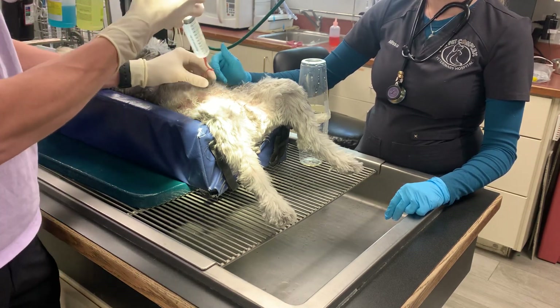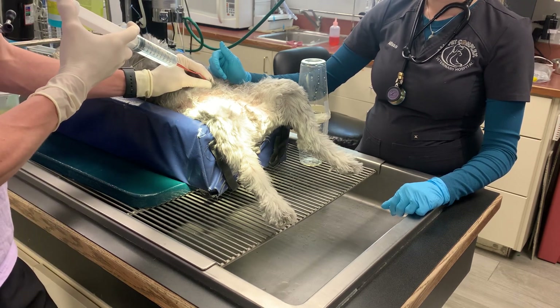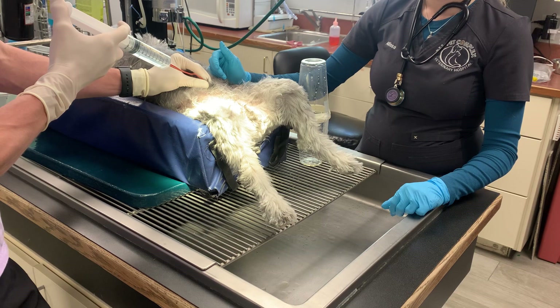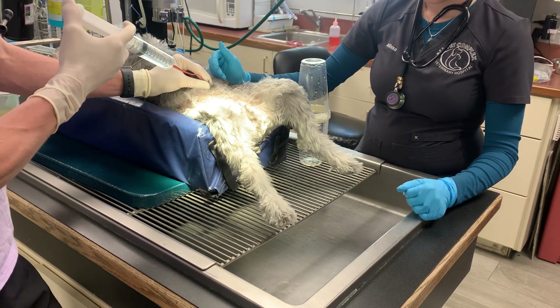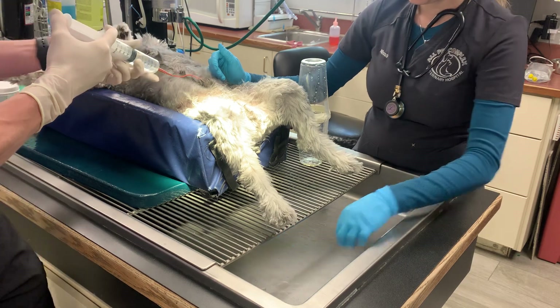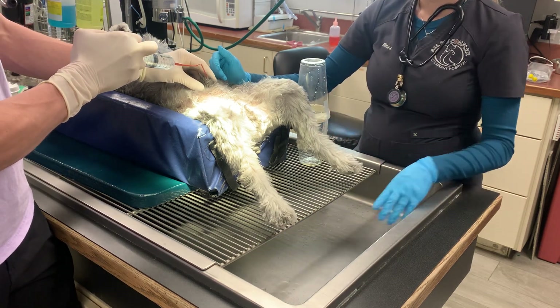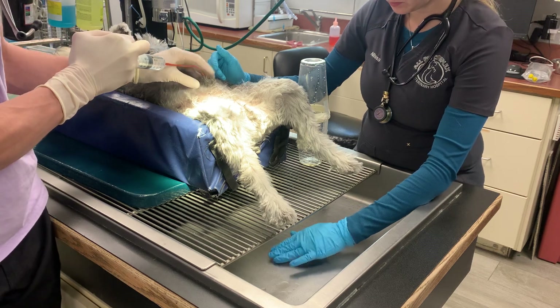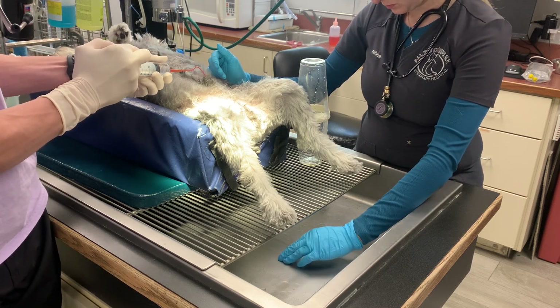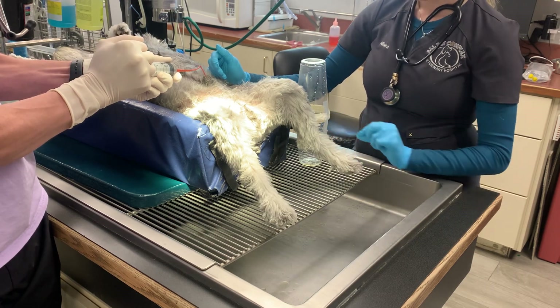It had some urinary symptoms at home — foul smelling urine and he had peed in the house. And so we did a urinalysis on him. Urinalysis was boring, but using the ultrasound to collect a cystocentesis we saw some stones in the bladder.